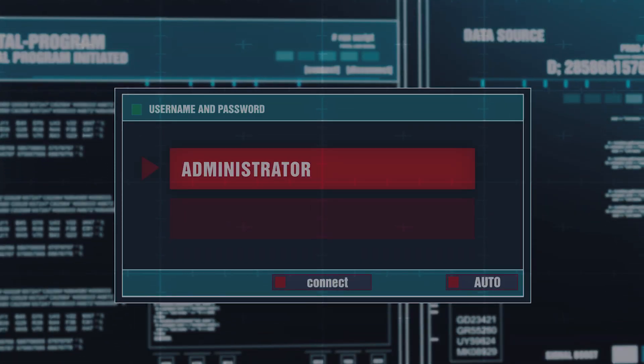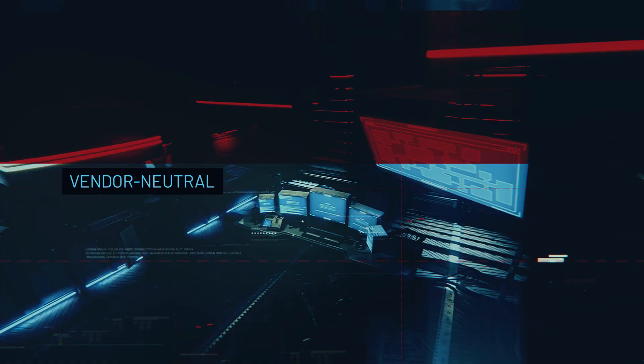What sets this apart from other certifications is that it's vendor neutral. It means it's not tied to any particular product or technology.